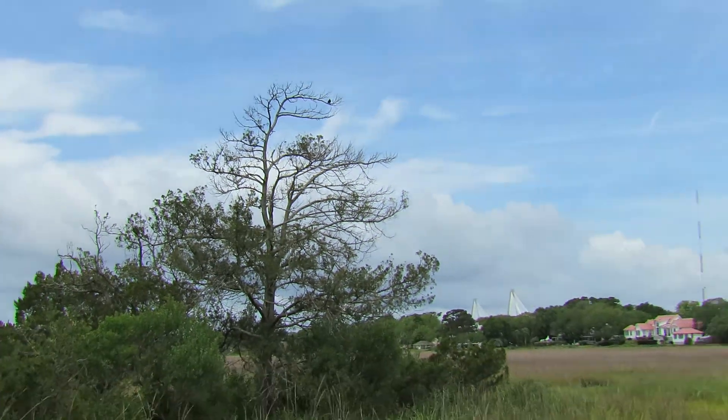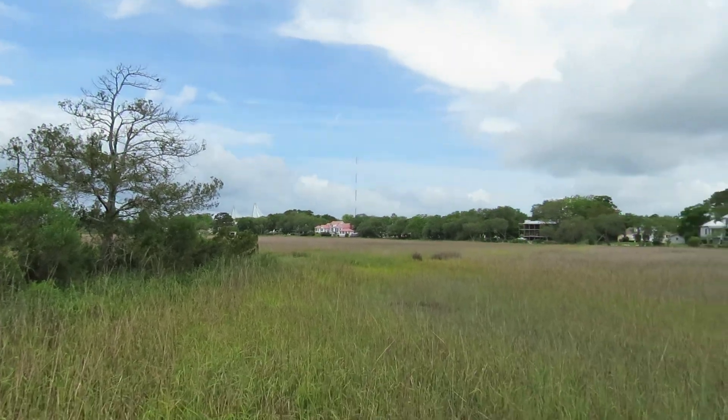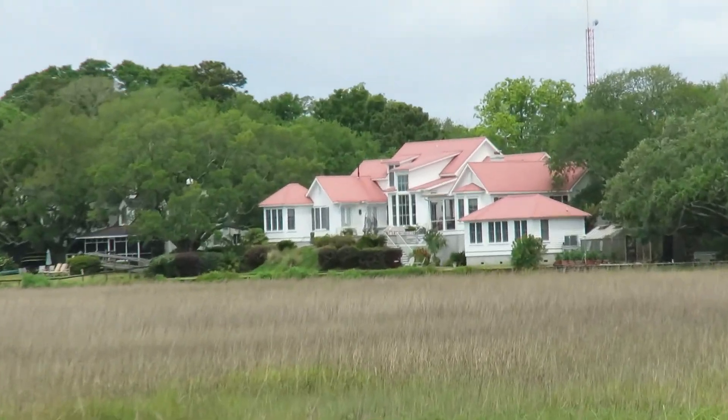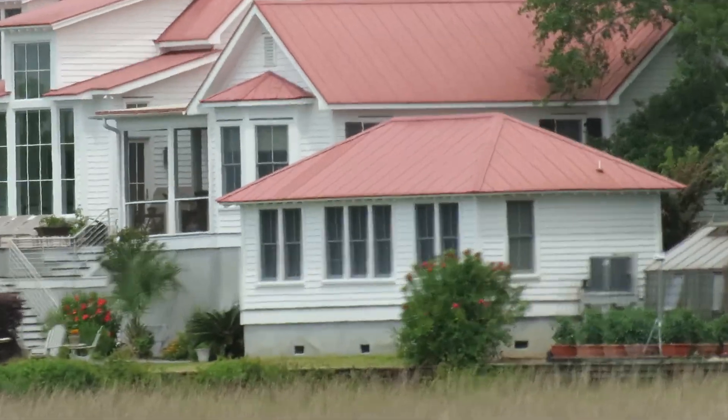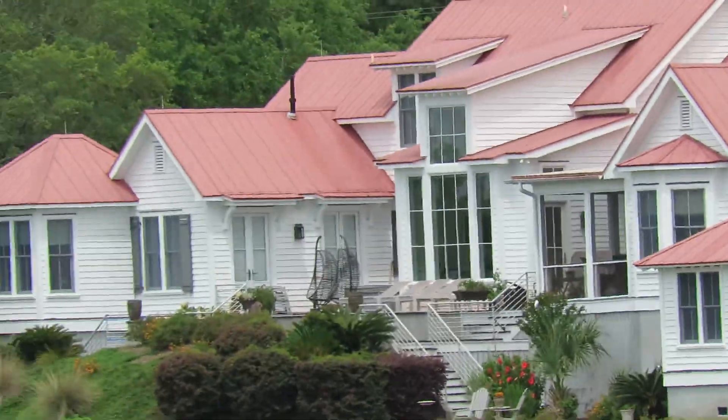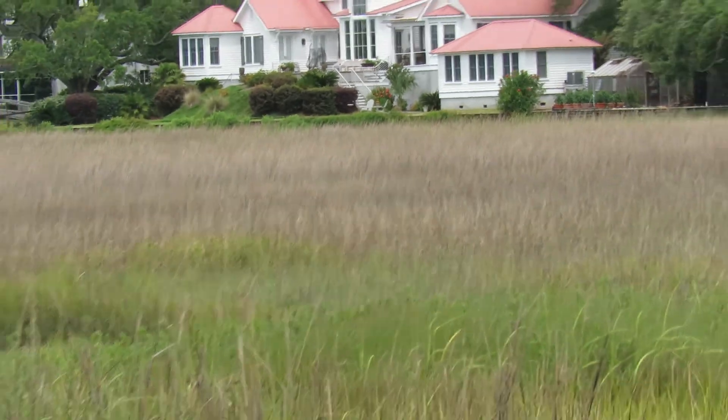I can't see that well with the way the sun is shining, but I know the sound. They make a little trill, and we have them out at Pincon National Wildlife Refuge. I'm zooming in on a house in the background — these people must have spectacular views. So I'm at Shem Creek Park.